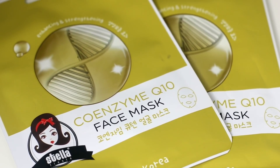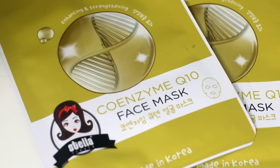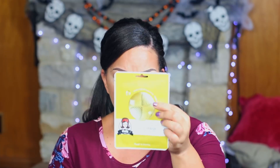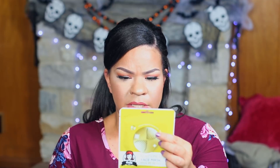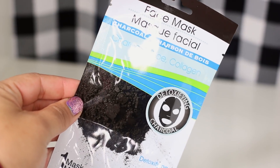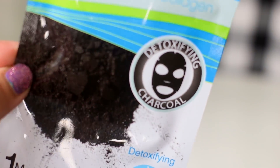The Dollar Tree had a Korean beauty skincare section and I was so excited because you usually see that at Daiso and places like that, but Dollar Tree never really has Korean beauty. I found these from the brand Stella Fiesta, made in Korea — a Coenzyme Q10 Face Mask. It stimulates your skin cells with natural antioxidants; it's basically like a sheet mask with really cute, beautiful mustardy gold packaging. They also had a Dollar Tree brand charcoal detoxifying sheet mask — I've tried it before but I wasn't crazy about it.